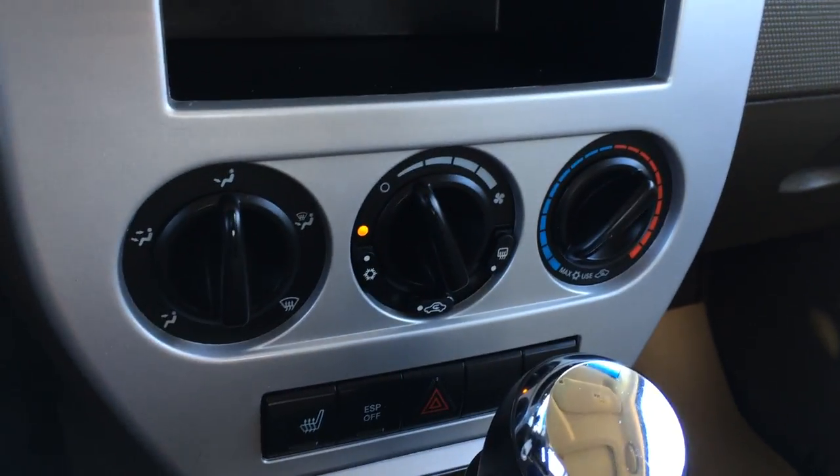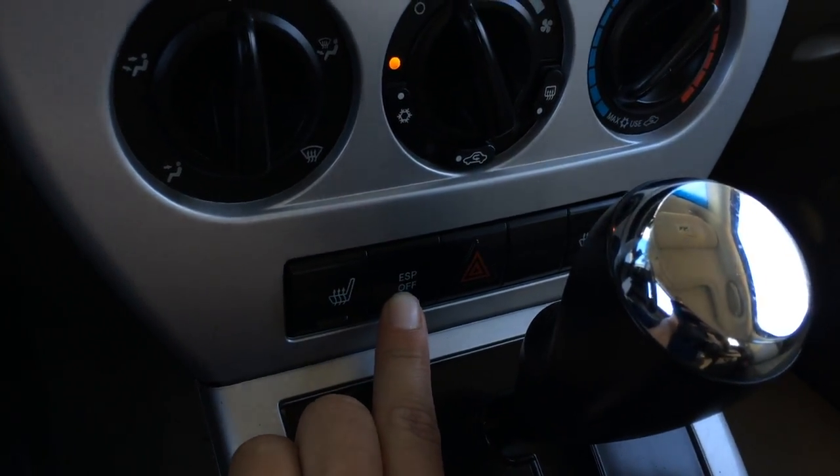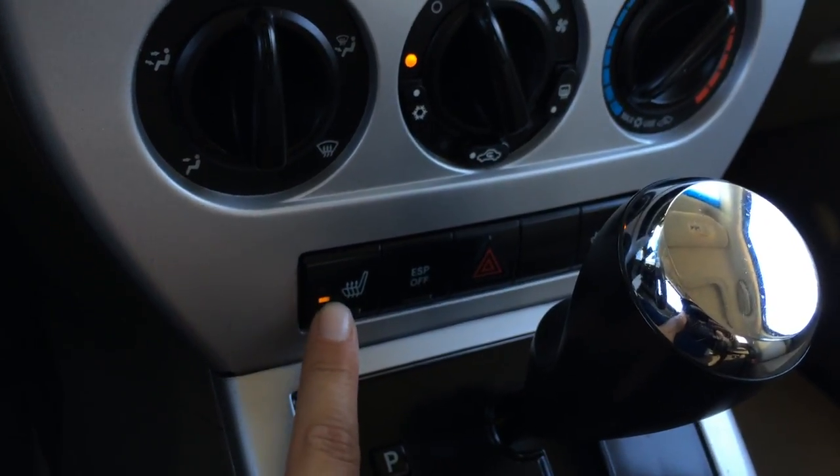Storage units. AC. Front and mirror defrost. Electronic stability program. Heated front seats with two settings.